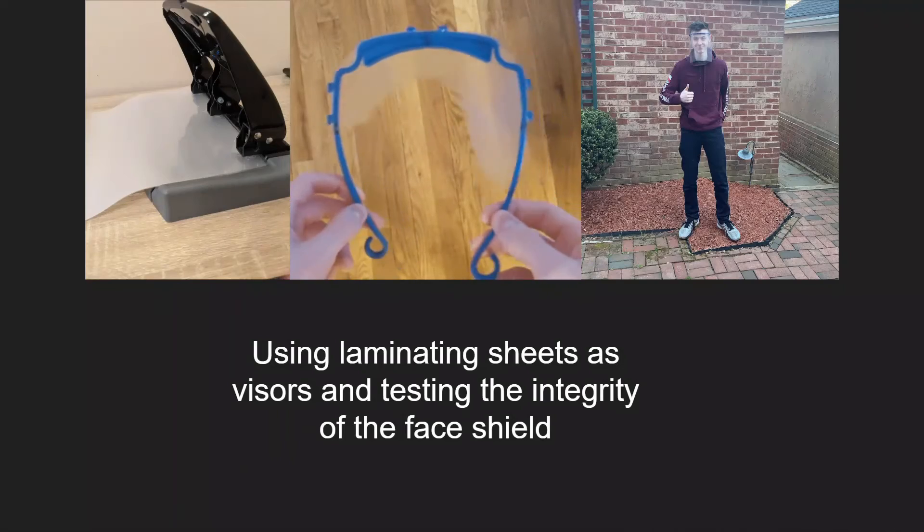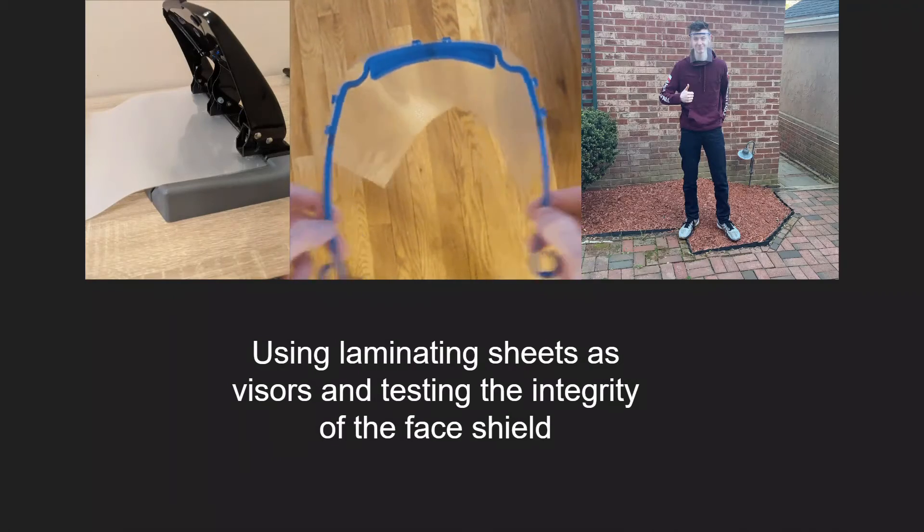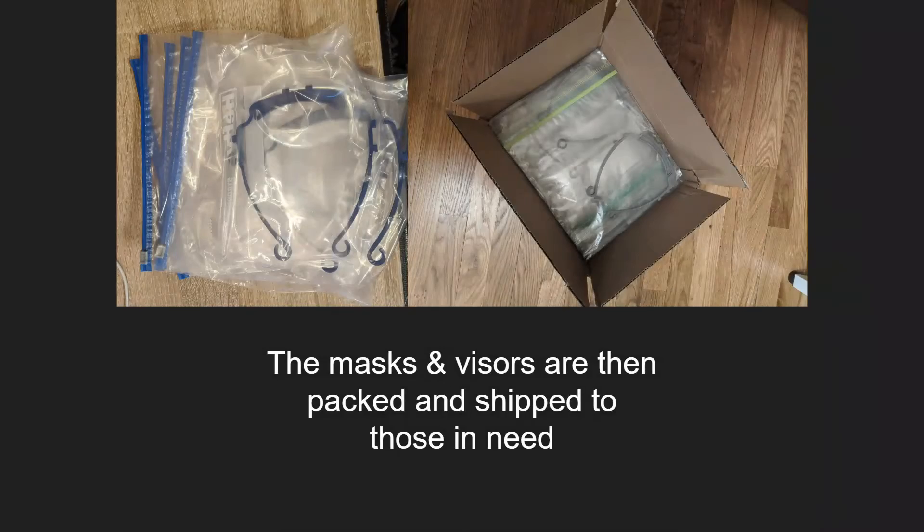After a full mask is printed, I can attach the face shield and test its integrity. Once the masks are approved, we package them and send them off to where they are needed.